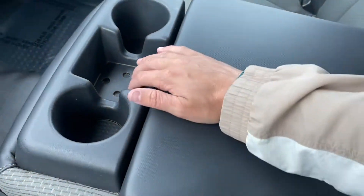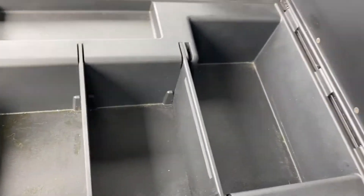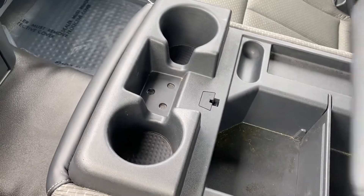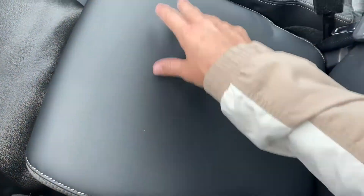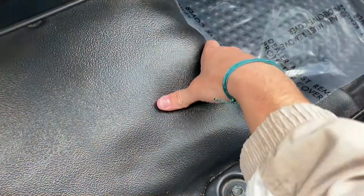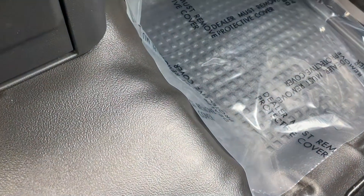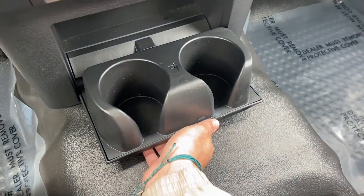In your center console you get a ton of space — three different compartments, and you can remove those little slides as well. Two cup holders up front, and if you want you can actually fold this up and there's a third seat up front. You've got leather on the sides of the seats — really comfortable seats. You get rubber on the floor rather than carpet, so it's way easier to clean. You can pull this down to get two cup holders.